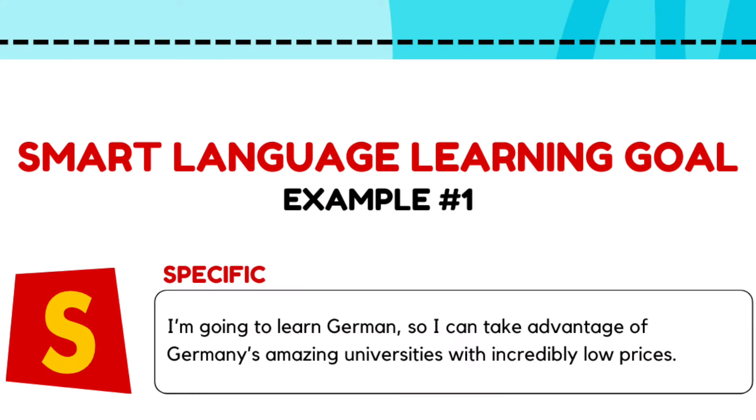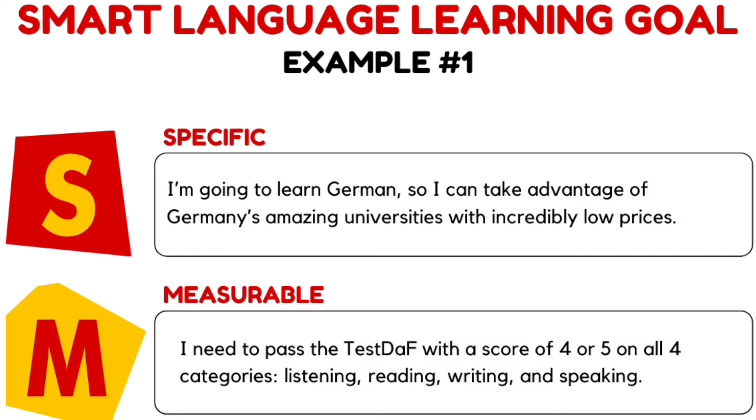A goal must be specific. For example: I'm going to learn German so that I can take advantage of Germany's amazing universities with incredibly low prices. I looked up what most universities require, and it looks like I'll have to pass the TestDAF with a score of four or five in each of the four categories — listening, reading, writing, and speaking. The bottom line is I need to reach at least B2 to get into a German university and prove that with an accepted exam certificate.